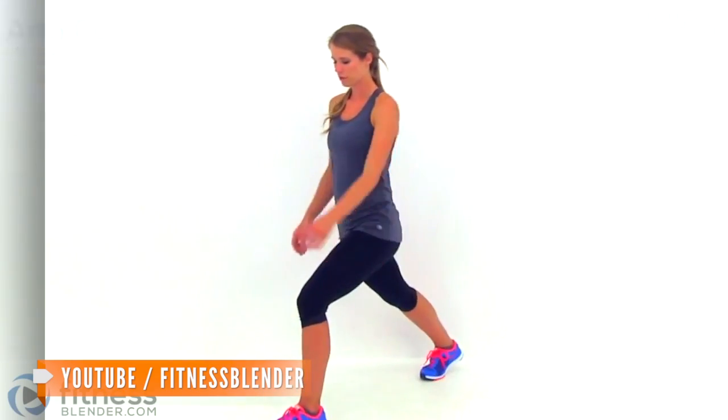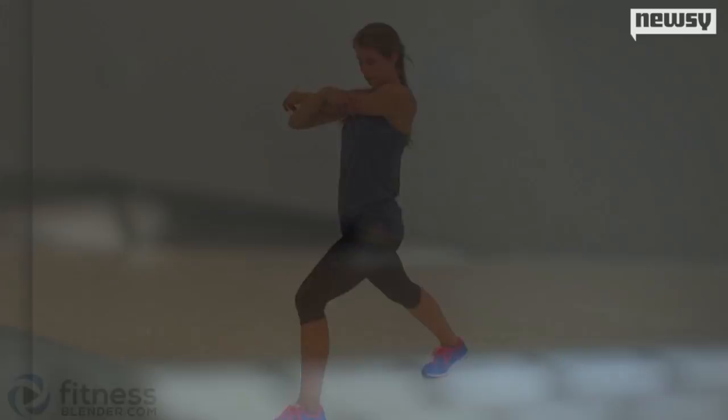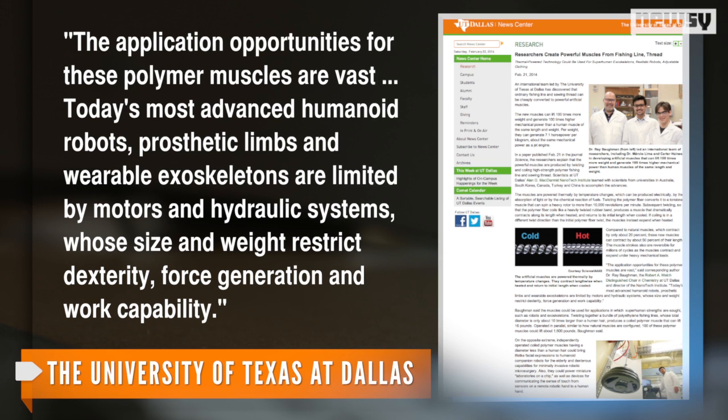Researchers say there's a long list of possibilities for the new invention. The study's author said the application opportunities for these polymer muscles are vast. Today's most advanced humanoid robots, prosthetic limbs, and wearable exoskeletons are limited by motors and hydraulic systems whose size and weight restrict dexterity, force generation, and work capacity.